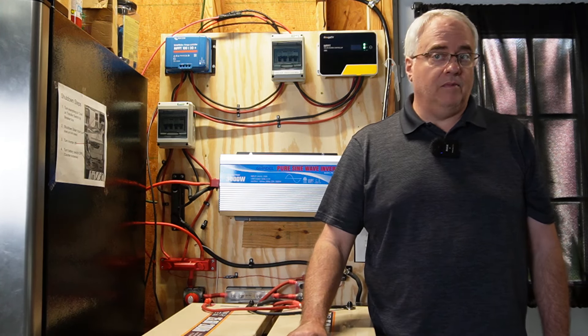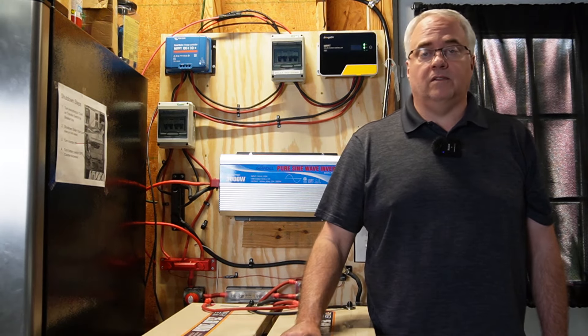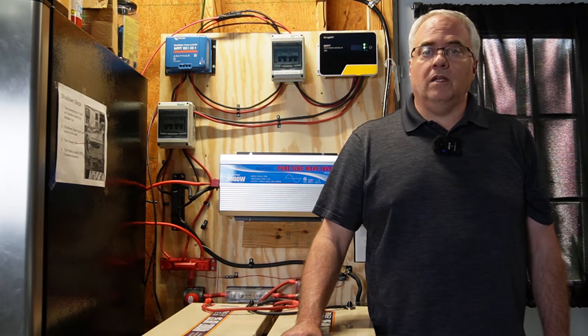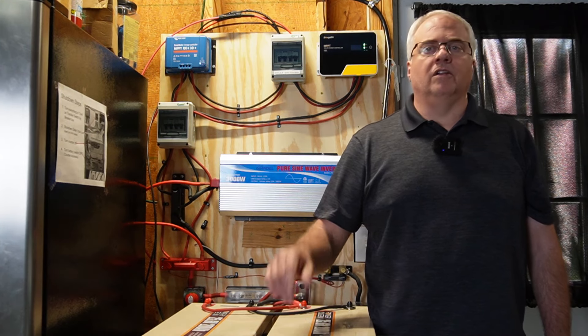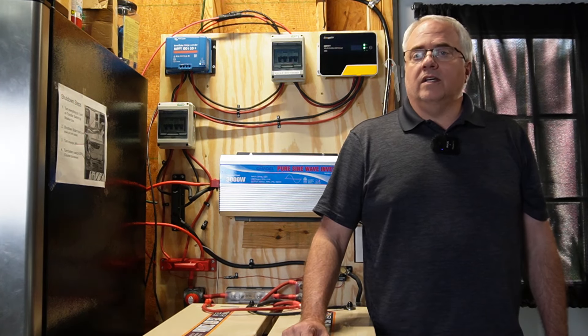I decided to have a local electrical repair shop look at it. They looked at it and said they have no experience with inverters but they might be able to fix it — they were able to locate replacement MOSFETs online. They said if they could get it working they'd charge me $200; if not, they'd charge me nothing. I had nothing to lose, so I gave them the shot.